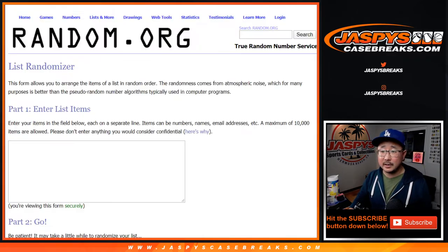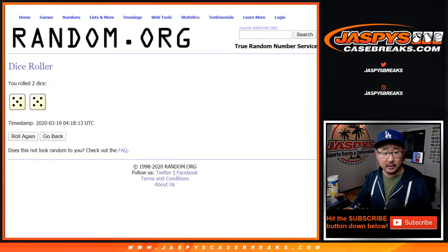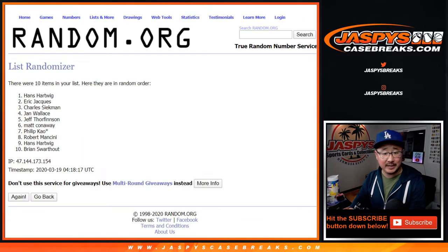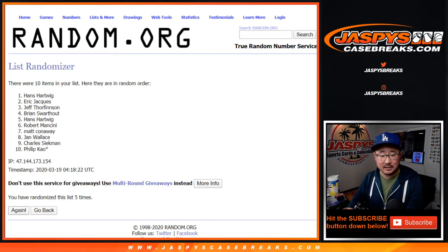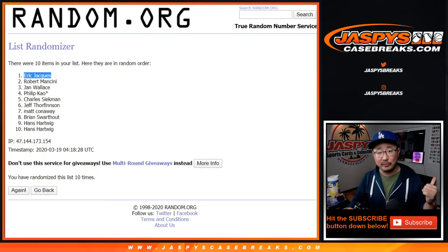Oh, let's give money to somebody. Let's roll it, let's randomize it. Five out of five, ten times — name on top. A hundred bucks a break credit to jazbeescasebreaks.com. Two, three, four, five, six, seven, eight, nine, and tenth and final time — name on top is Eric J.! There you go, Eric — a hundred bucks a break credit. Check your email, it'll come to you as a gift card code. Check your spam folder if you don't see it.